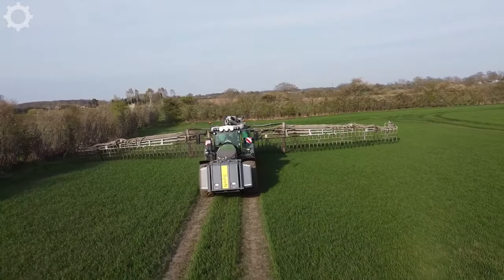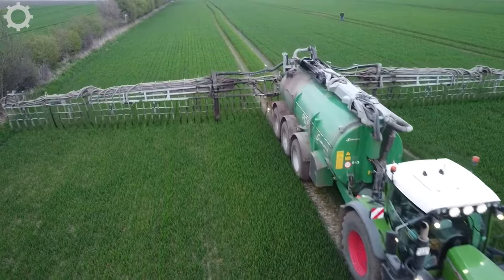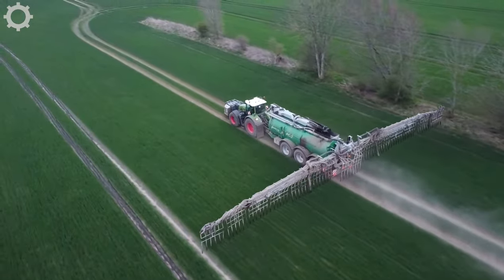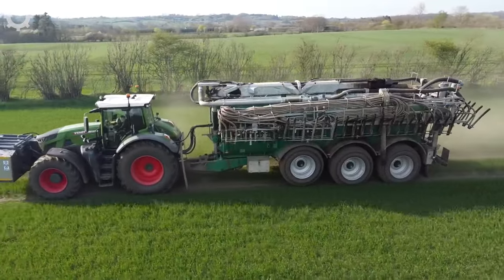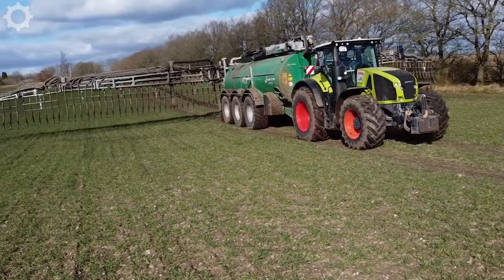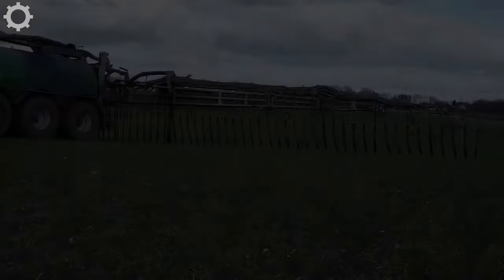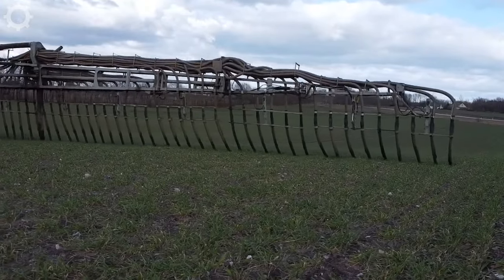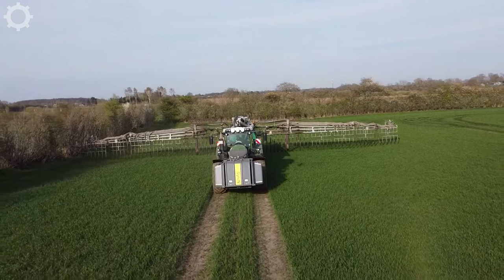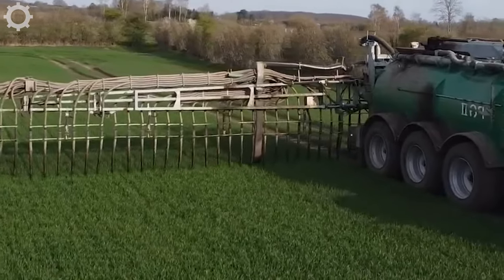For wheat to grow well, the care process is very important. The wheat fertilizer machine is an advanced and efficient solution to provide nutrients to crops. It has a fertilizer tank capacity from 2,000 to 3,000 litres, allowing it to carry a large amount of fertilizer for large areas. The machine can fertilize from 5 to 15 hectares per hour, helping to increase productivity and save time. With uniform fertilizing and fast working speed, it is an indispensable tool in plant care.